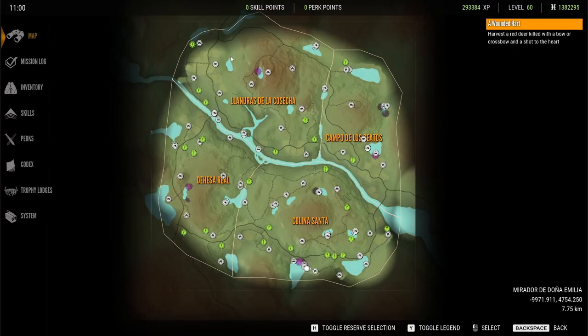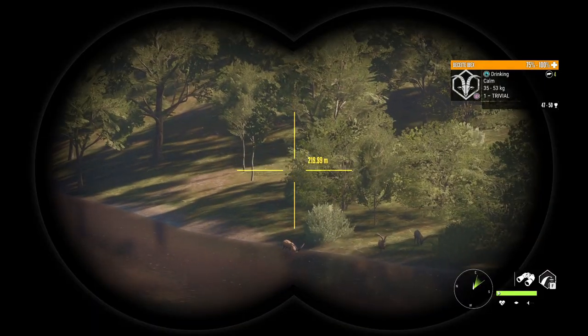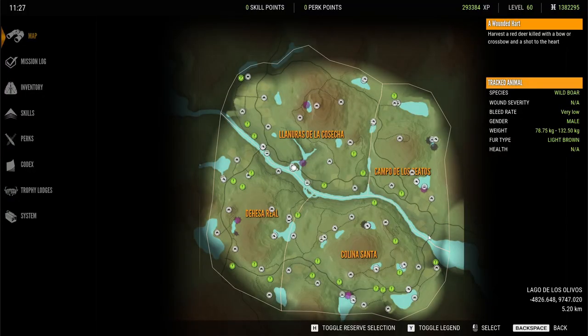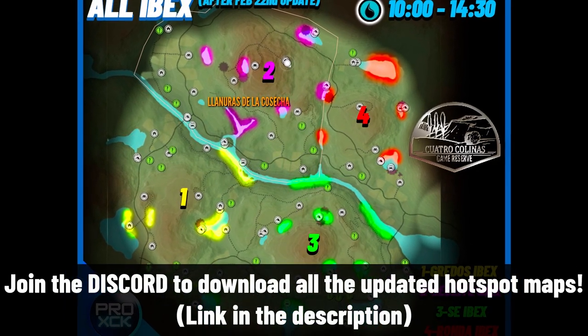For instance, this lake is now great for Visi Ibex. Also, part of this big lake is awesome, and this area down here is now a great location too — it is full of Ibex. For Griddos and southeastern Ibex, one of the most important changes is that now they have a high presence on the river. You can find Griddos around here, and southeastern Ibex on these two spots. Here is the map with all the locations where you can find Ibex on Cuatro Colinas.